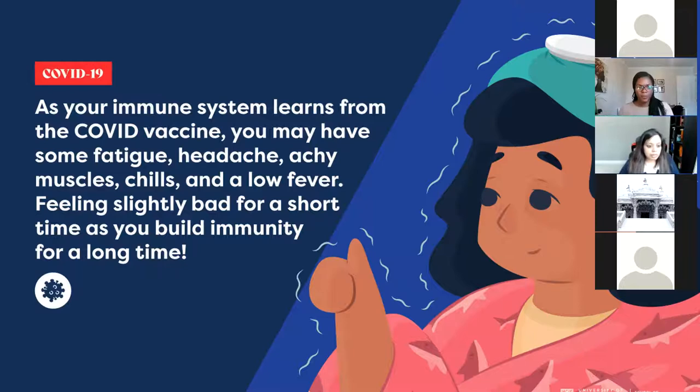As your immune system learns from the COVID vaccine, you may have some fatigue, headache, achy muscles, chills, and a low fever. Feeling slightly bad for a short time as you build immunity for a long time. When I got my vaccine last week, I had a sore arm for two days and felt really tired for a day, but after that I was completely fine. If you have a sore arm, a little bit of a headache, or a mild fever, Tylenol is not a bad idea — just take Tylenol for a day or two and you're bound to feel better.